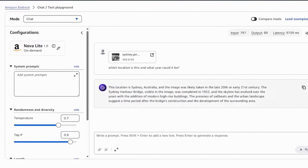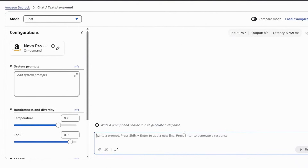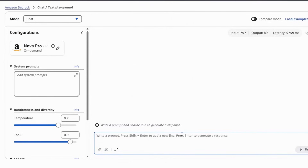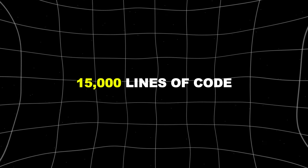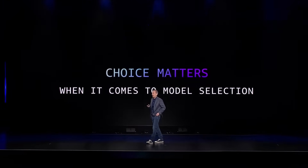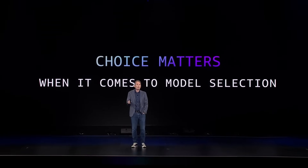The capabilities are kind of mind-blowing. The smallest model, Micro, can process about 100,000 words at once — that's like reading an entire novel in one go. But the bigger ones can handle 225,000 words, 15,000 lines of code, or 30 minutes of video footage. And by early next year, they're pushing that to over 2 million words — like processing an entire library in one shot.